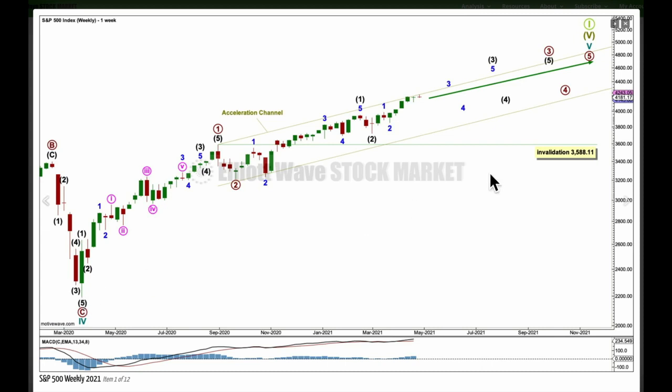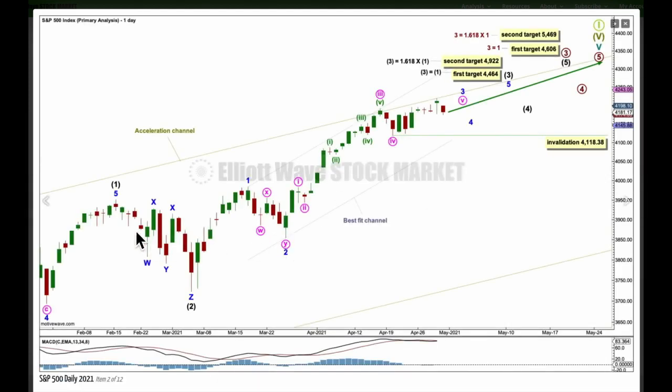This first weekly chart sees within cycle wave five, primary waves one and two complete here and primary three incomplete, and then there'll be primary four — which may not move into primary one price territory — and then primary five. Primary three, the middle portion of cycle five, may only subdivide as an impulse; within it intermediate one and two may be complete and intermediate three incomplete. At the daily chart level, here is the end of intermediate one and two and the start of intermediate three, with minor one, two, and this first daily chart sees minor three incomplete.